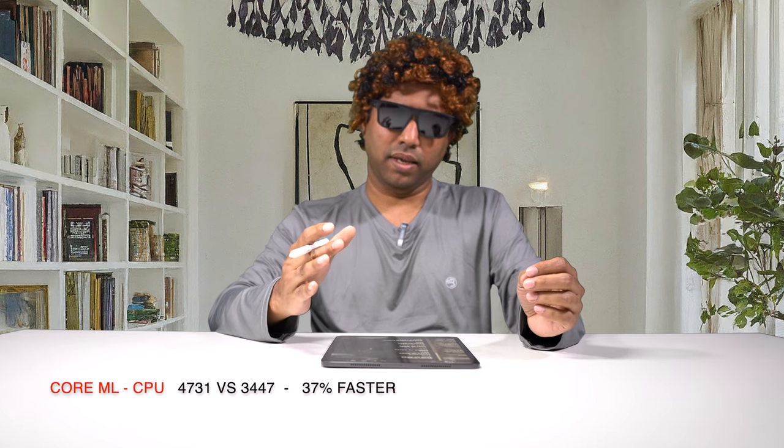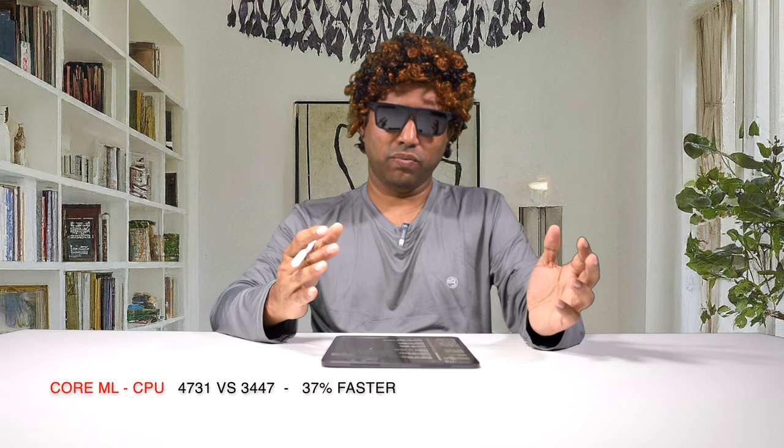Talking about the Core ML benchmarks — we can run Core ML benchmarks on the CPU, GPU, as well as the neural engine. On the CPU, the new score is 4,731 versus the older score of 3,447, which is a 37% improvement, which kind of aligns with the multi-core performance improvement of 39%.